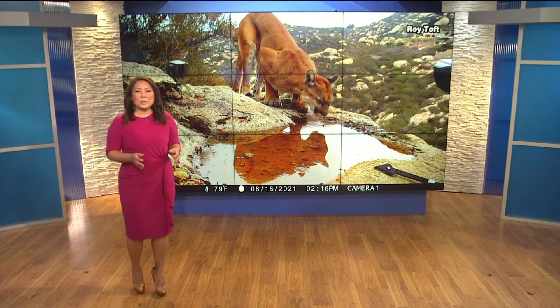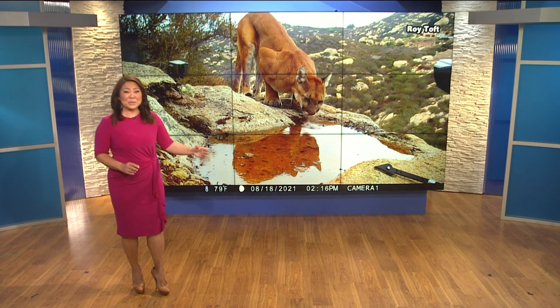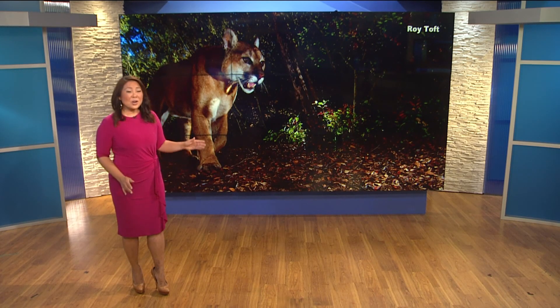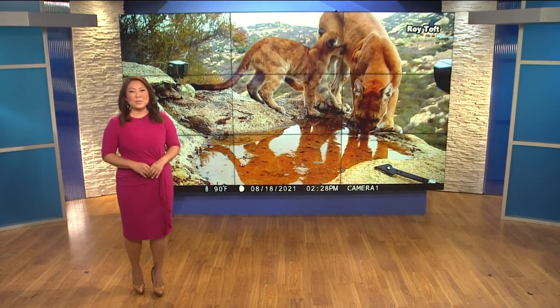As any good photographer will tell you, the most difficult part about getting that perfect shot is getting into that perfect spot to take it. A world-class nature photographer here in San Diego is taking out the guesswork and getting beautiful shots of the nature right in his backyard. CBS 8's Tim Blodgett took a trip out to Ramona to meet him.